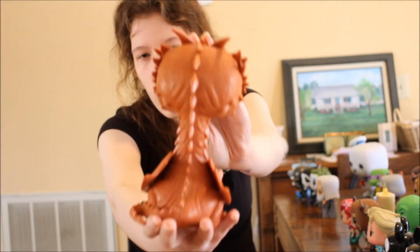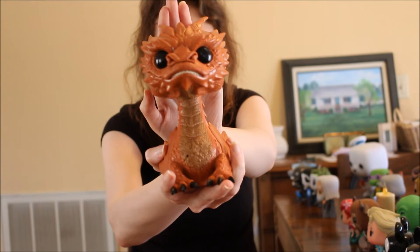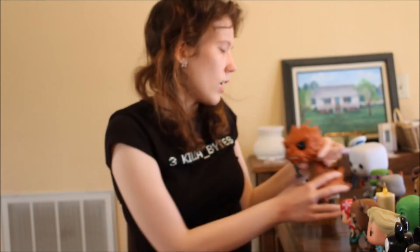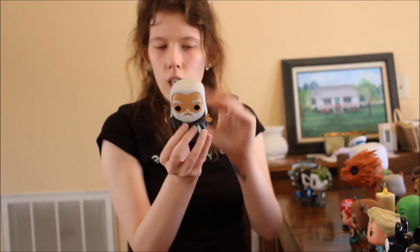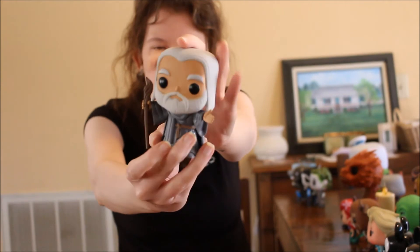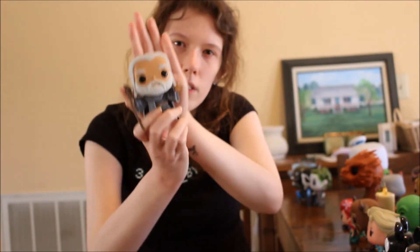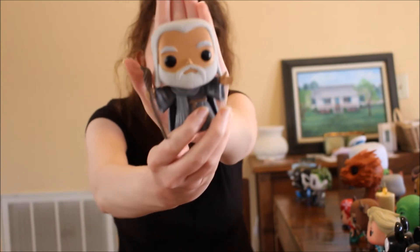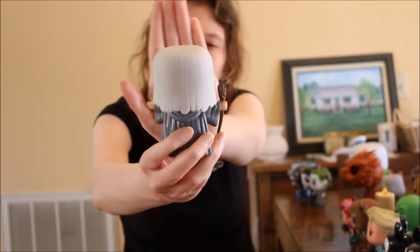I love Smaug — he's just amazing. The last one in the Tolkien verse is Gandalf the Grey, this is the Lord of the Rings Gandalf, not Hobbit Gandalf. He's got his staff and he looks very wise. I pretty much love every character in Tolkien's universe.